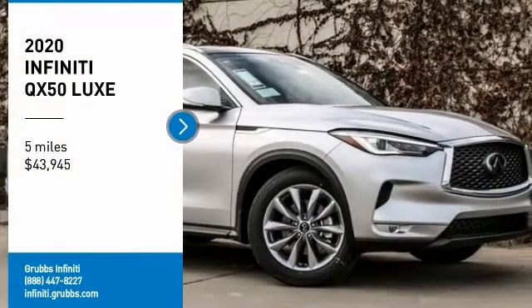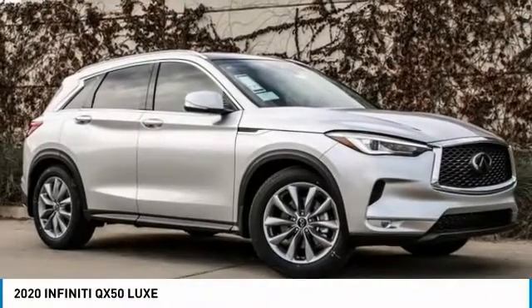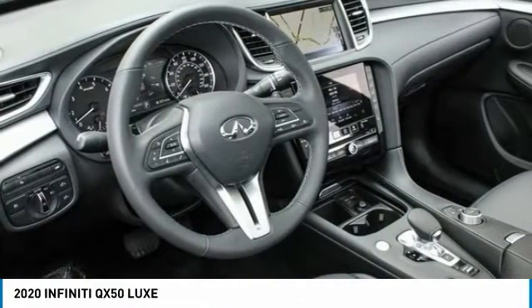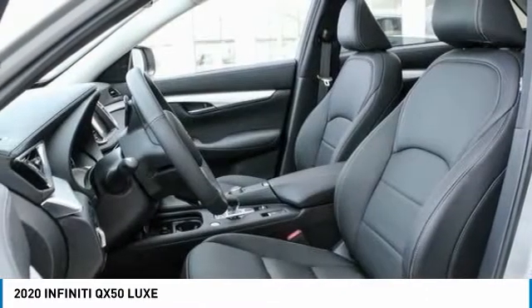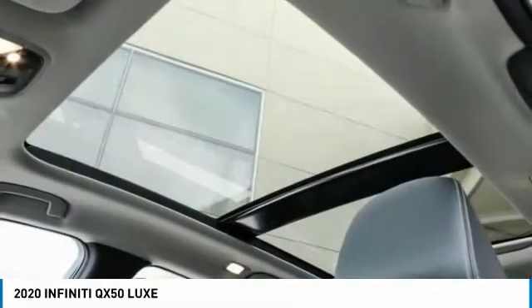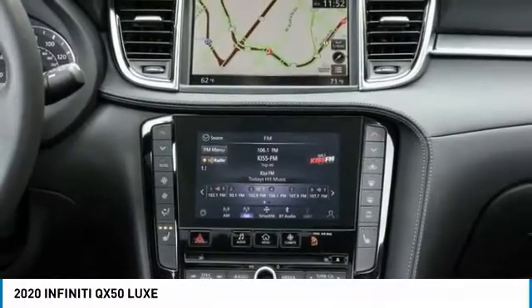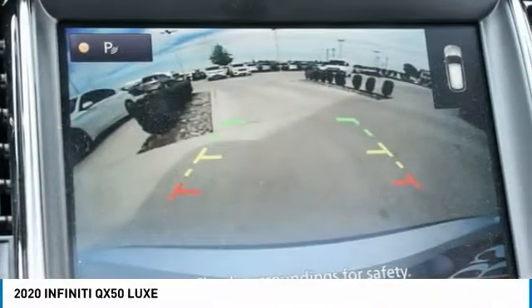Looking for the right vehicle? Check out the 2020 Infiniti QX50. The Infiniti QX50 is the perfect blend of luxury and power. You will be impressed with the QX50's agile sports sedan-like handling. It comes with a very responsive steering and strong brakes.